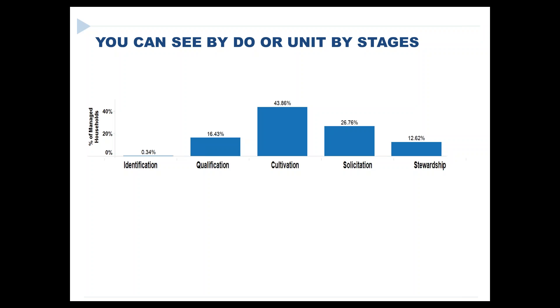One of the things that happened at Delaware was it totally differed by gift officer. Some gift officers had everyone in cultivation or solicitation and needed a lot of new prospects — they were churning through. Other gift officers had their entire portfolio in qualification because they were new and things had changed. It really allowed Laura's team to see that these are all different internal clients with really different needs in terms of feeding prospects.